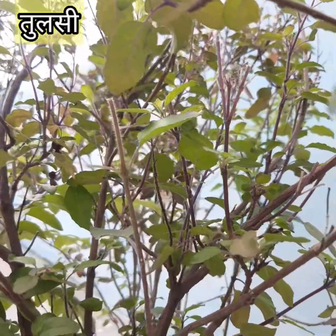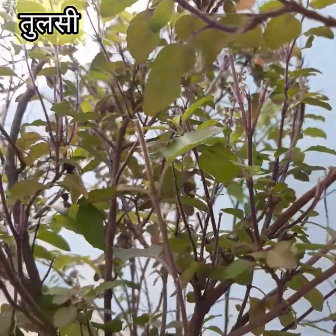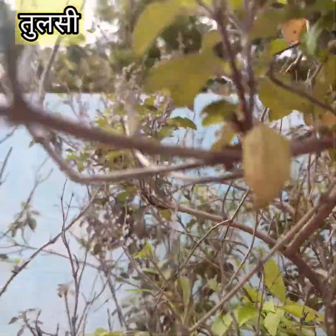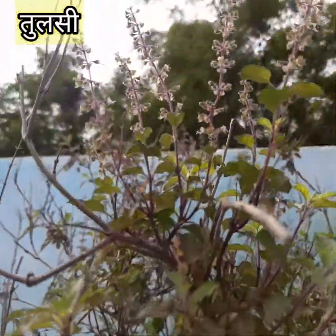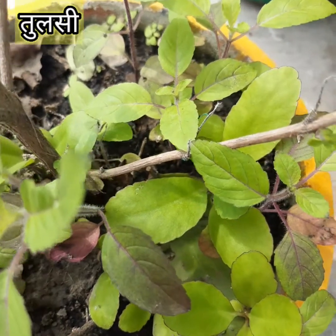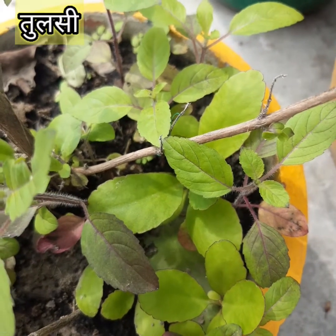Tulsi decoction is used against dengue and malaria. Gargling with Tulsi tea or decoction helps to reduce throat pain and mouth ulcers.